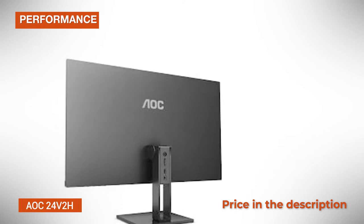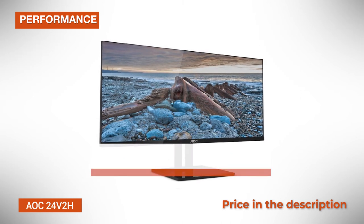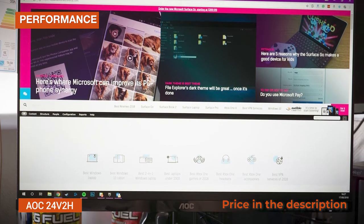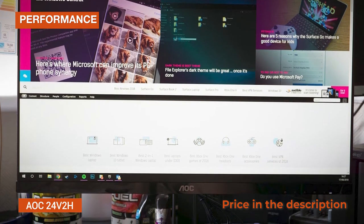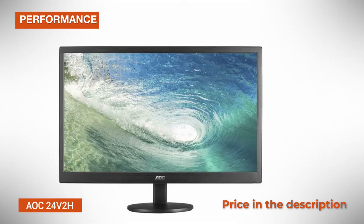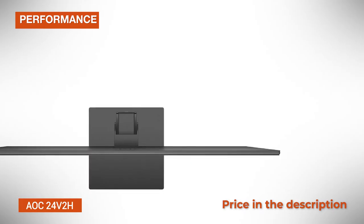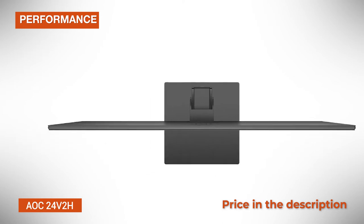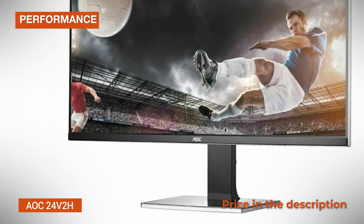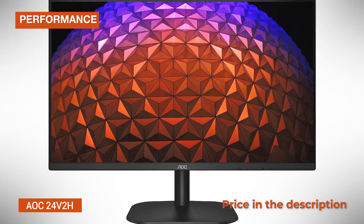Moving on to the performance, the AOC24V2H has a very low input lag of 9ms, so you won't notice any delays between your actions and what happens on the screen. The response time speed of 5 milliseconds GTG makes the pixels change from one color to another quickly enough not to leave apparent trailing behind fast-moving objects, while the 75Hz refresh rate provides a small boost in motion clarity in fast-paced video games. However, if you play a lot of first-person shooters and racing games, a 144Hz gaming monitor will suit you much better. AMD FreeSync is supported over HDMI with a 48-75Hz variable refresh rate range. If you have a compatible graphics card or an Xbox One console, FreeSync will eliminate all screen tearing and stuttering within its VRR range.